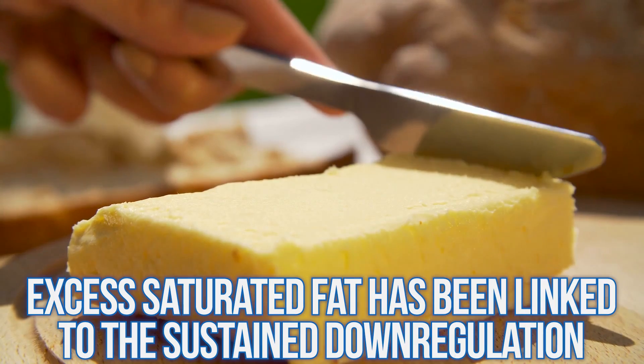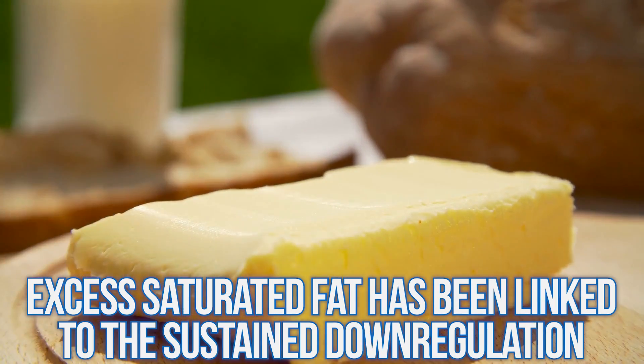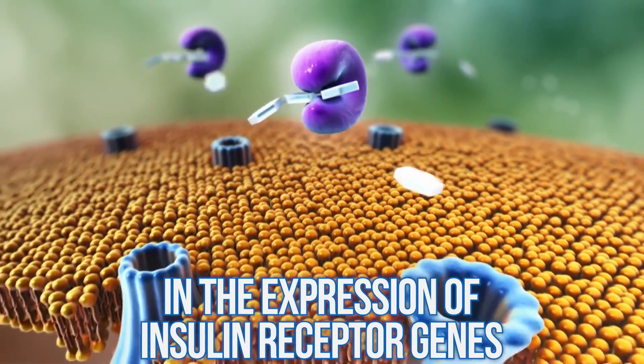What does saturated fat have to do with this in general? Well, excess saturated fat has been linked to a sustained downregulation in the expression of insulin receptor genes. What this means is that when we overeat saturated fat — which, by the way, is very easy to do, especially on a low-carb protocol — it actually changes the gene expression so we don't produce as many insulin receptors.